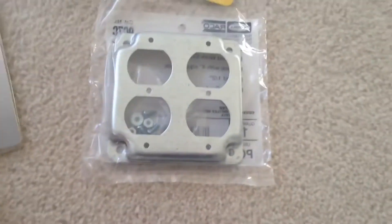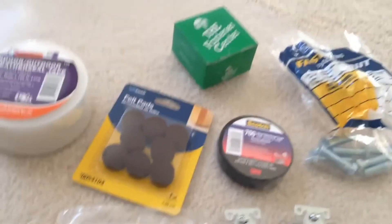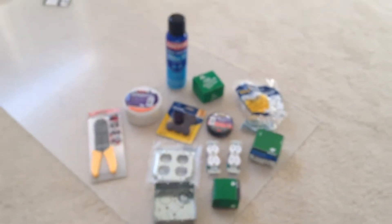We got a wire stripper, we got the front plate for our power, we got the plugs for our power, we got electrical vinyl tape, we got some of our bolts, another bag here, we got a hundred flat washers, and we got 25 hex bolts. We also got some Loctite spray adhesive and the back panel for our power.